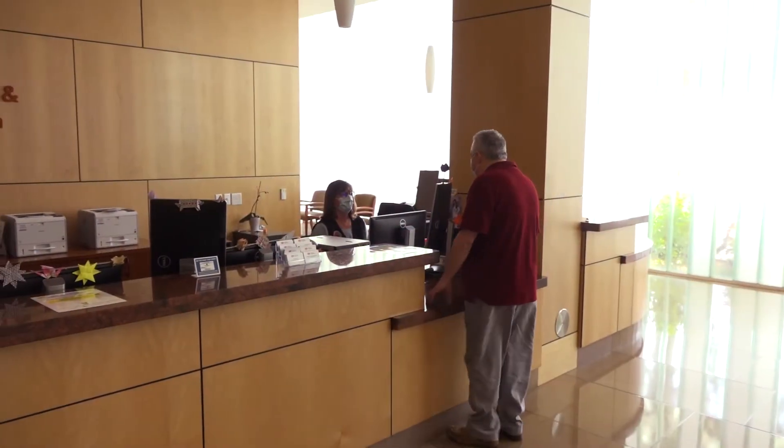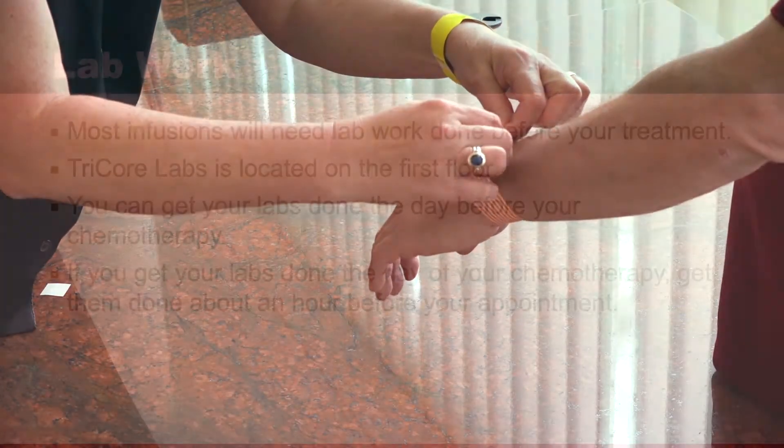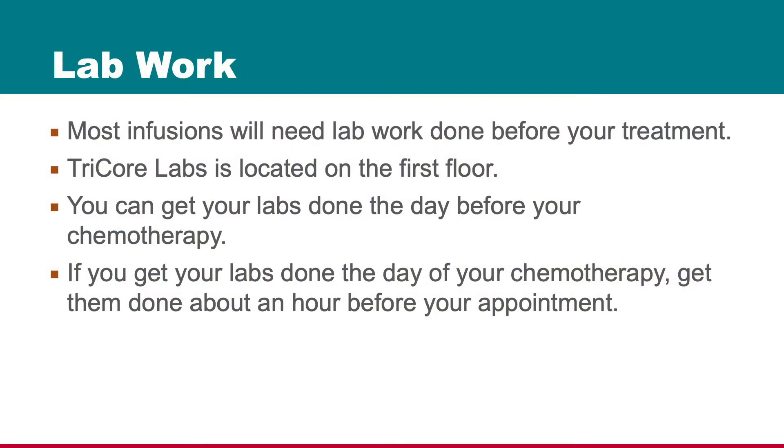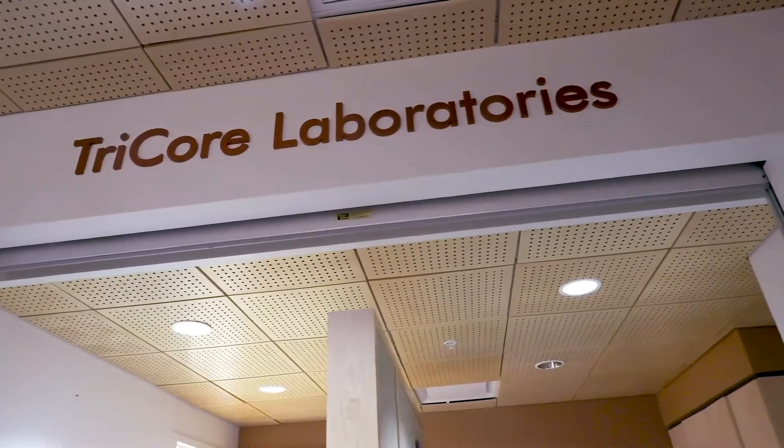Similar to your first visit, you will need to check in on the first floor. Almost all infusions require lab work prior to treatment. Please ask your doctor or nurse if you need labs and allow enough time to get them before your treatment. Lab results typically take about one hour. You might save time by getting your labs drawn the day before.